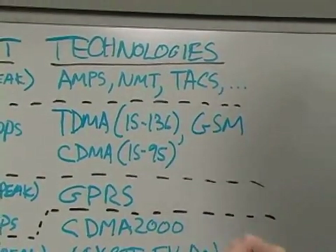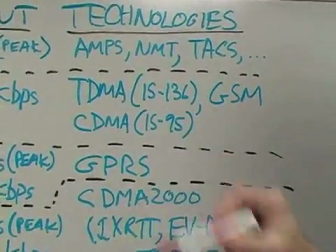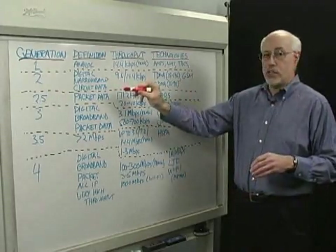There were also a number of 2G technologies that were completely incompatible with one another: TDMA, which was used by AT&T; GSM, which was used by T-Mobile; and CDMA, which was used by Verizon and Sprint. These technologies still exist to some degree, but gradually the carriers have been migrating to 3G.